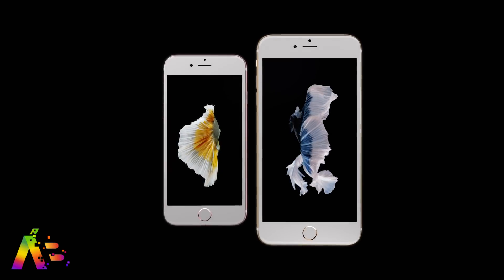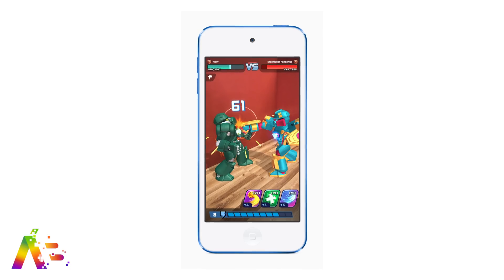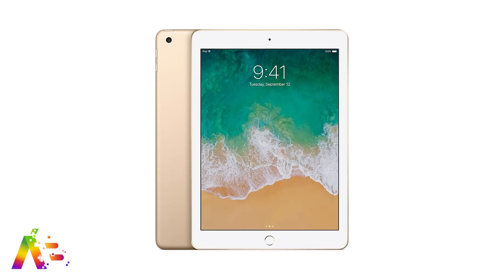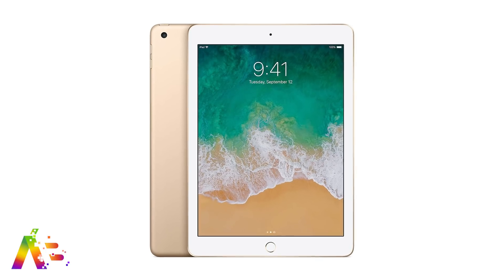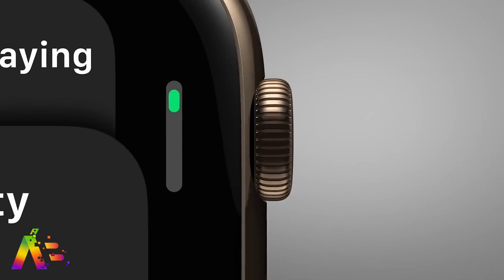iOS 14 will be compatible with all phones that currently support iOS 13, going as far back as the iPhone 6s and 6s Plus. It also includes the iPod Touch 7th generation. iPad OS will be compatible as far back as the iPad 5th generation and newer. Some of this can and probably will change, but that's what we have for iOS 14 and iPad OS 14 right now.